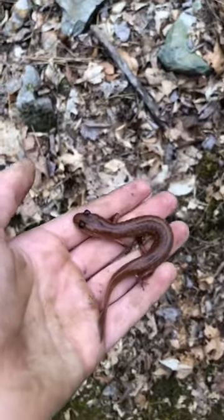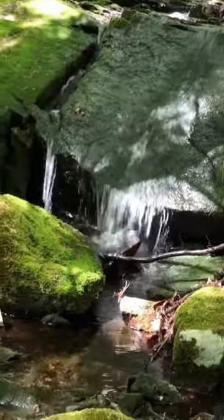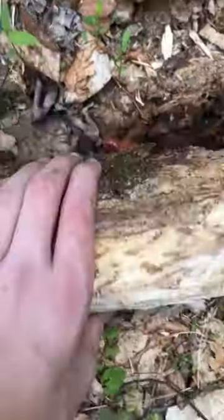How to find salamanders. These guys need lots of moisture, so you're gonna want to find a small stream. Once you find good habitat, you're gonna want to look under everything, especially rotting logs.